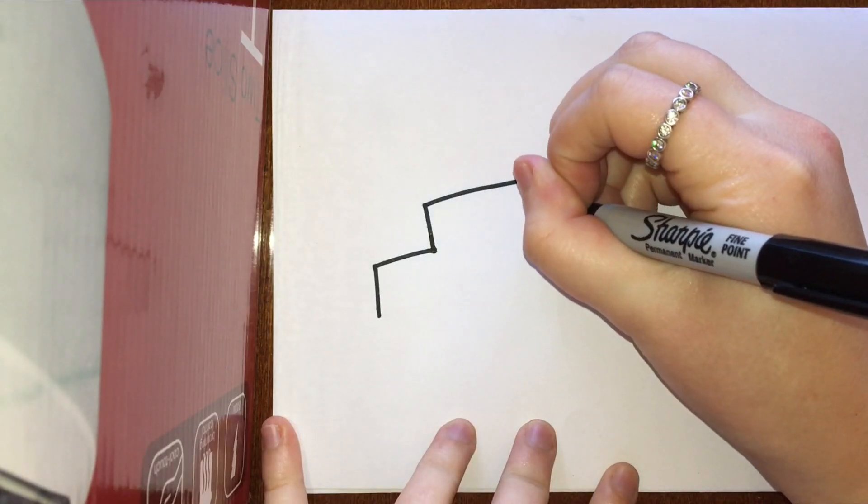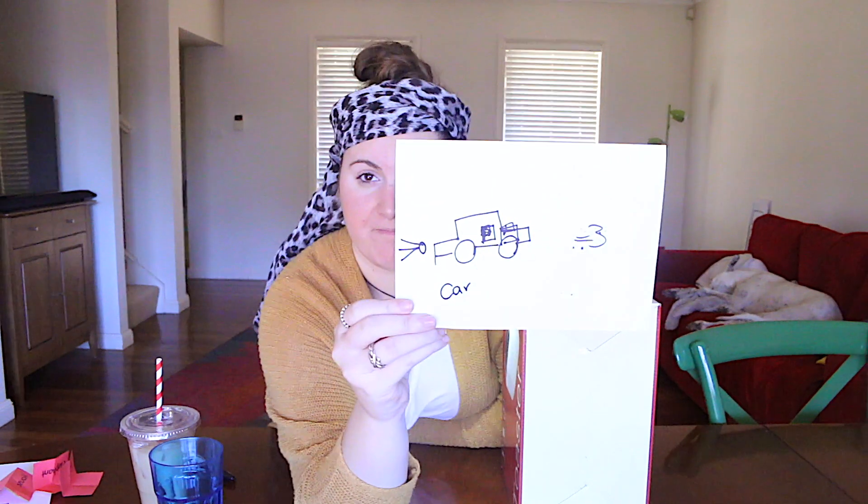We've only got a few left now so if you've watched this far, thank you! Next one — a car. See the reveal! It's actually not that bad! I think we've only got like two left!